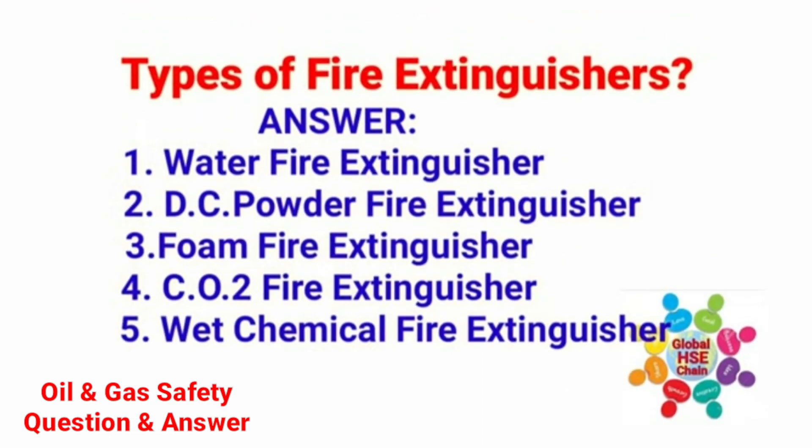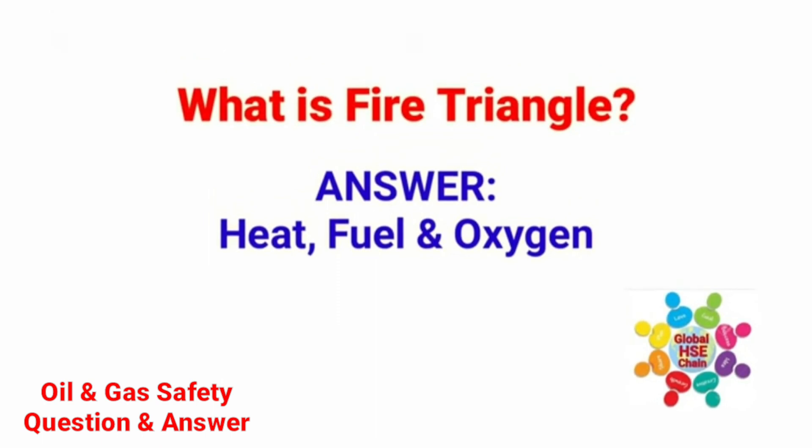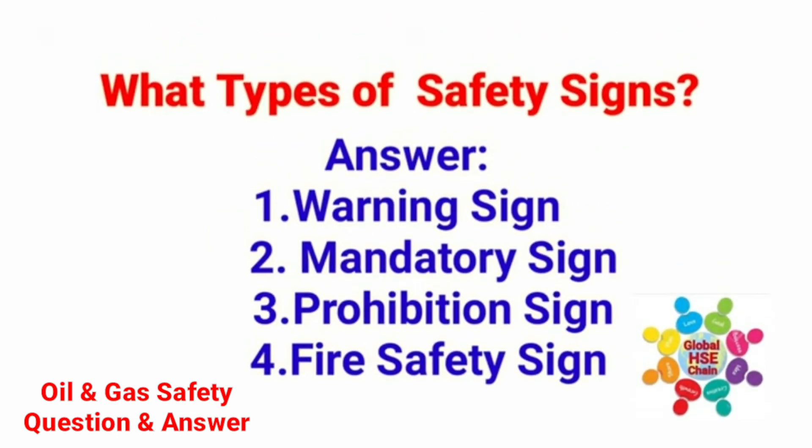Types of fire extinguishers: water fire extinguishers, DC powder fire extinguishers, foam fire extinguishers, CO2 fire extinguishers, and wet chemical fire extinguishers. What is the fire triangle? The answer is heat, fuel, and oxygen. What types of safety signs are there? Warning sign, mandatory sign, prohibition sign, and fire safety sign.